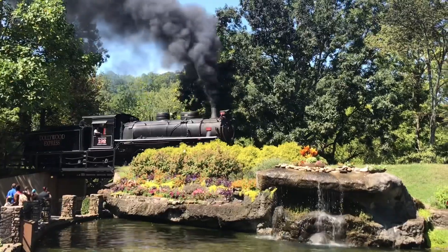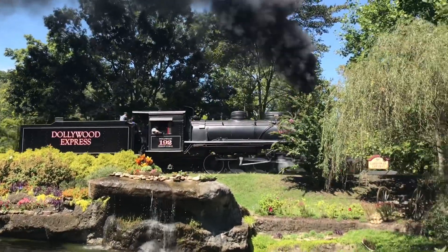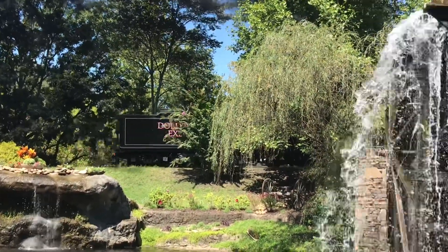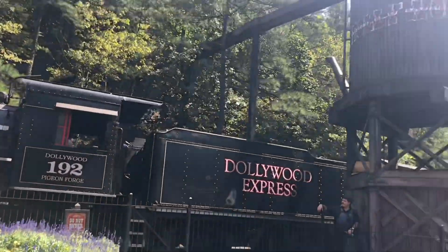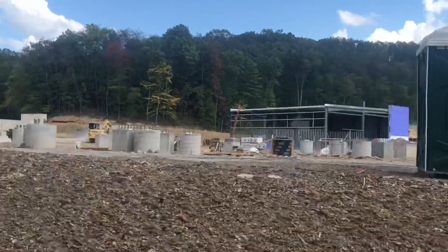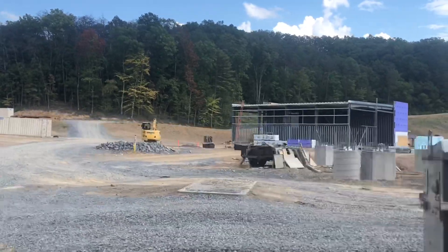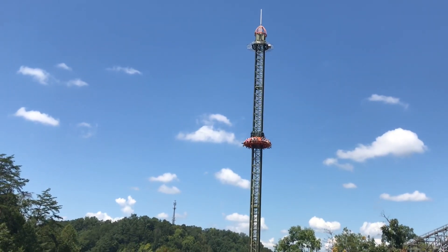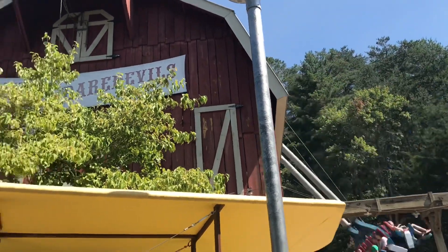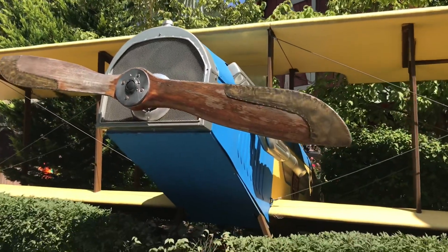For family rides, this park doesn't have too many, but they have occasional carnival-like sections and a really cool train that takes you around the park, shows you historic places, and even shows you the new area coming — Wildwood Grove. I really liked the train, though it is loud and long. They also have two thrill rides: Drop Line, one of their newer rides, and Barnstormer, which is a really, really good screamin' swing — my first one, and I loved it.